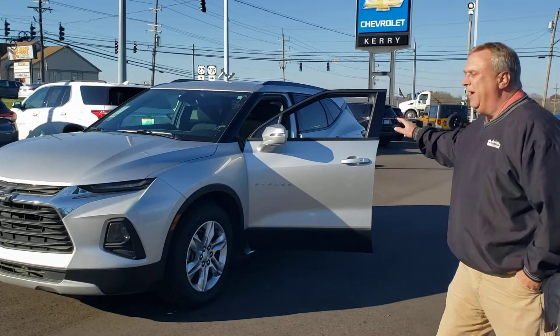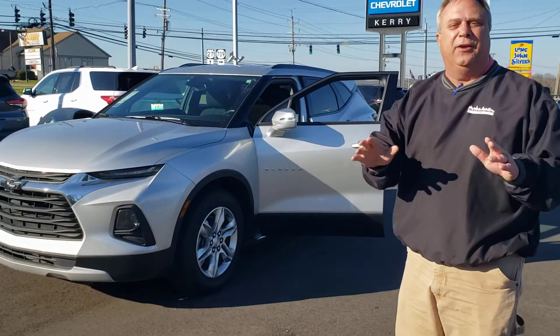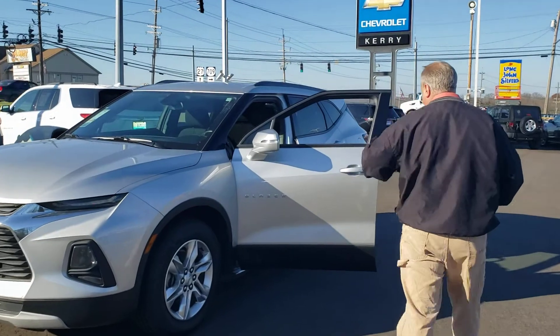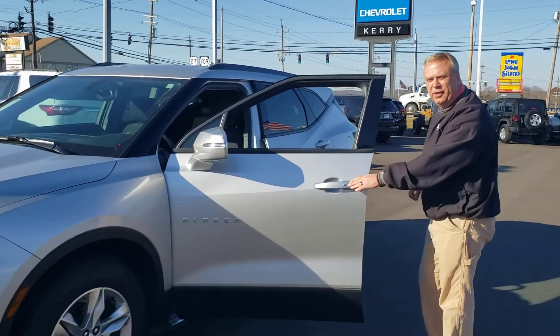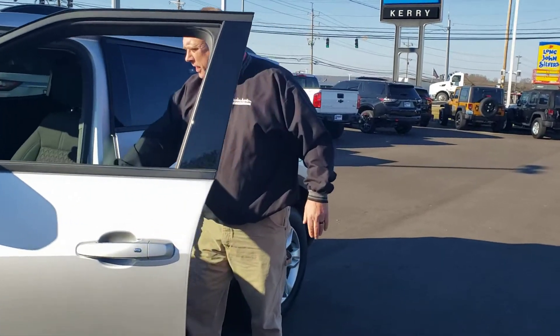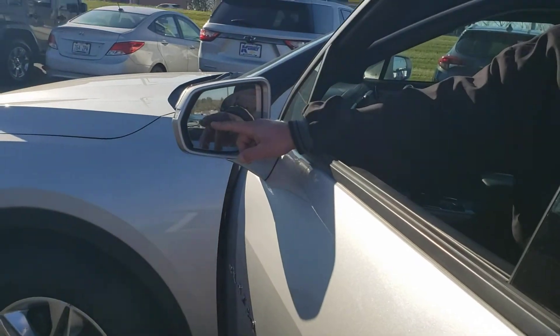Hi Annie, here it is, and here's the great news — it has all those features we were talking about. It's got the nice keyless entry, which is awesome, it's got the power seat, and it's got the side blind zone alerts that you said you never had but would like. Those light up when somebody's in your blind spot.